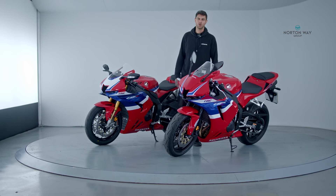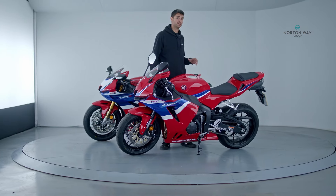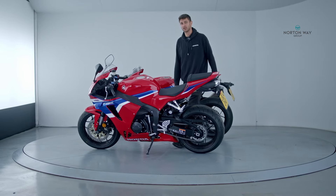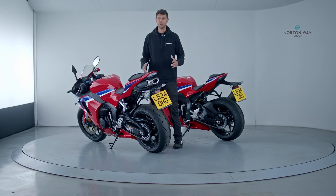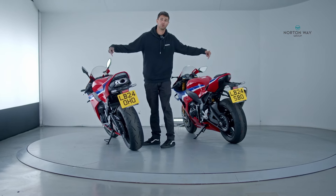Welcome everybody to Norton Way's channel. If you've tuned in already, I'm sure you know that 2024 is Honda's year — heavily updated with the CBR1000RR Fireblade and the CBR600RR. If there's any way of showing that Honda listens to its customers, here is proof of the pudding.